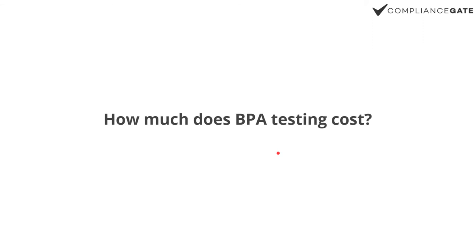So how much does it cost? BPA testing alone is normally not so expensive — you're looking at 70 to 100 USD. That said, REACH, the Toy Safety Directive, and the FCM regulation don't just cover BPA, so you're looking at more like hundreds of dollars at least, because BPA is just one thing to take into consideration.